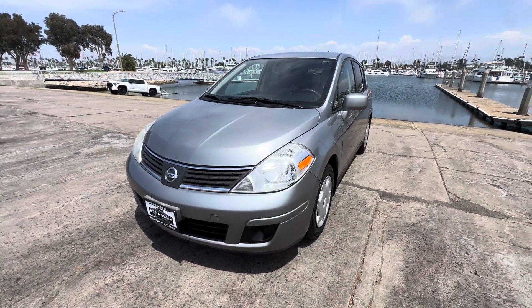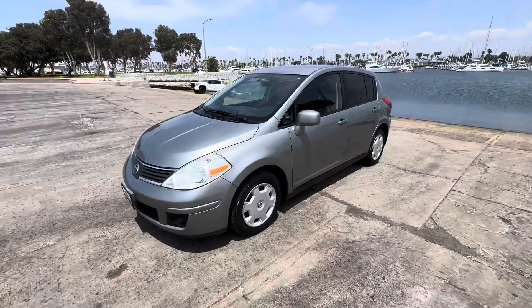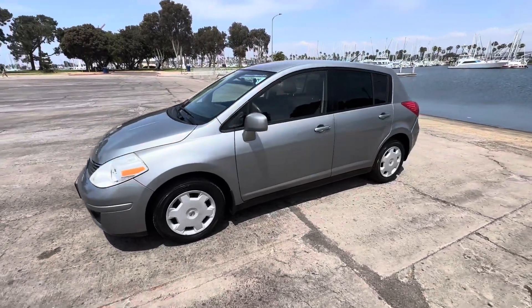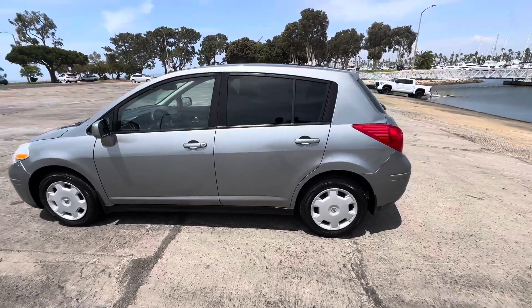Good afternoon YouTube, Chris here at Broadway Auto Group — another beautiful day in sunny Sandia. We've got another special one for you guys today. It's a 2009 Nissan Versa, clean title, two owners, zero accidents, with a 1.8-liter four-cylinder engine and automatic transmission.